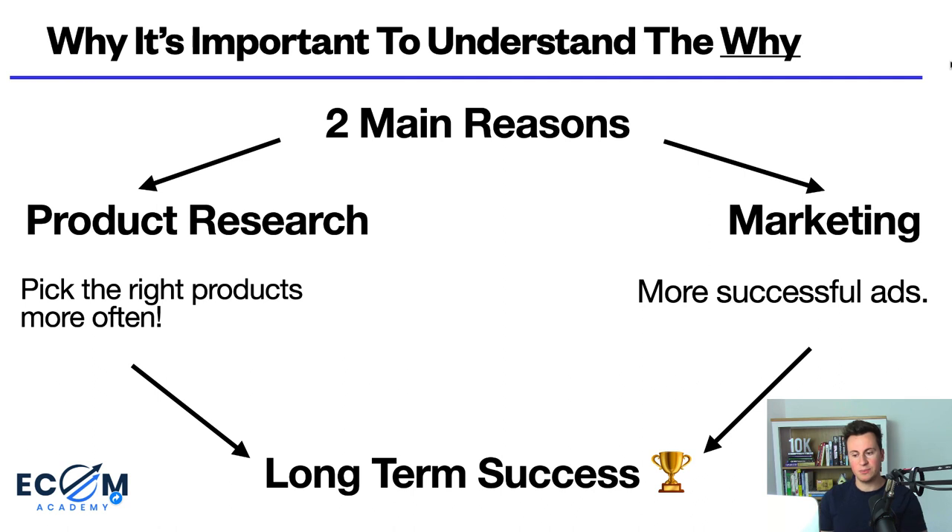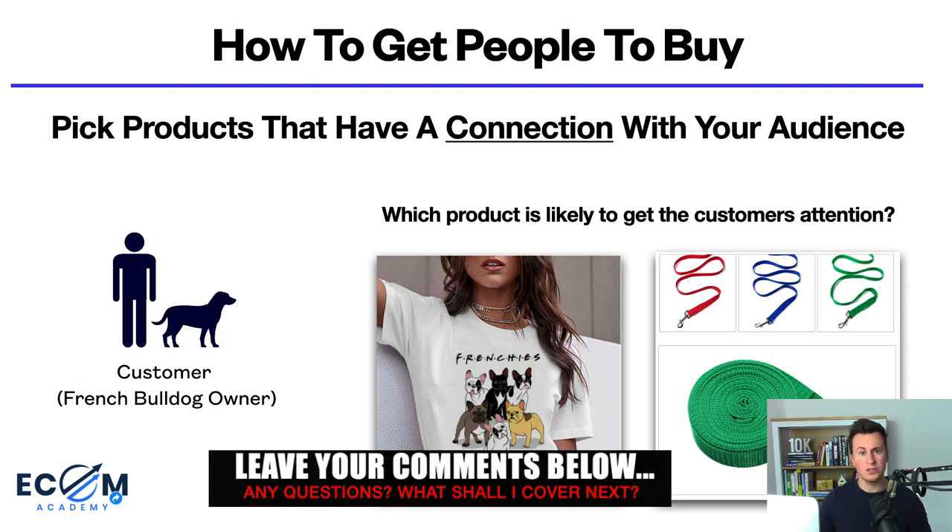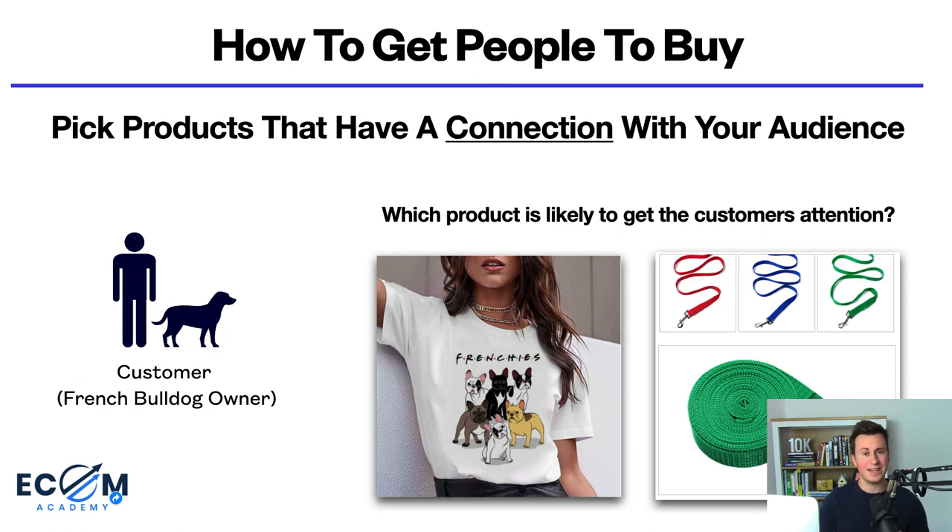Once you understand the why and you become more effective at picking the right products and more effective at marketing, this leads to long-term success. The next point to consider when picking your products is to think about why somebody would take notice of your product, and ultimately this comes down to connection. The connection your product has with its audience is one of the most important things you can consider.